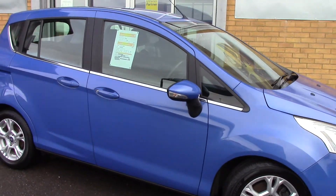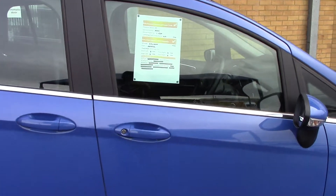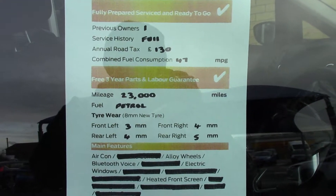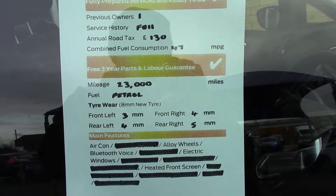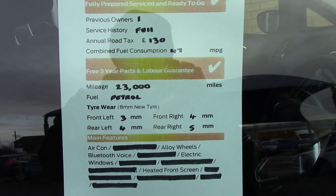We'll just take a quick walk towards the front of the vehicle, which is finished off in this very nice metallic blue. As you can see, this vehicle is a lovely example. And finally, to finish off, here is an overall summary of all of this vehicle's key features.